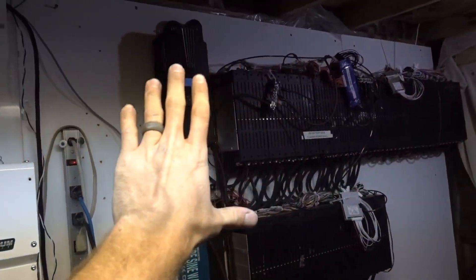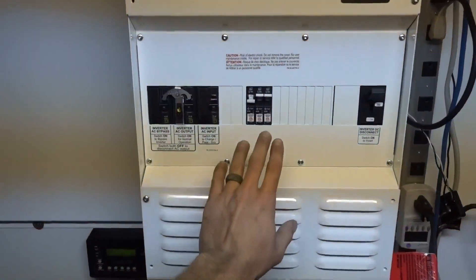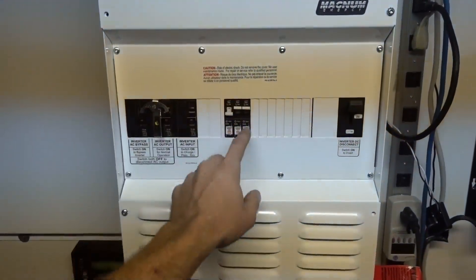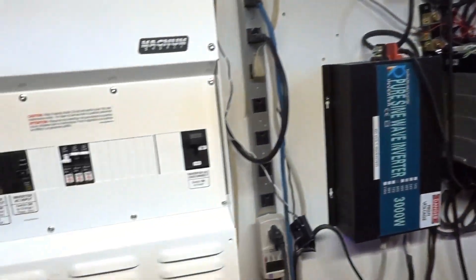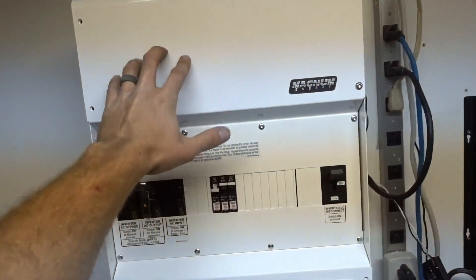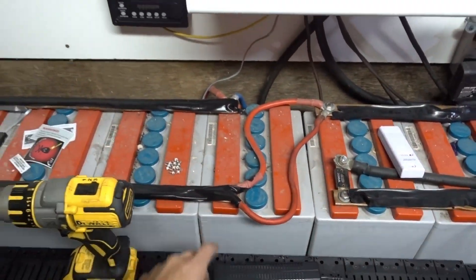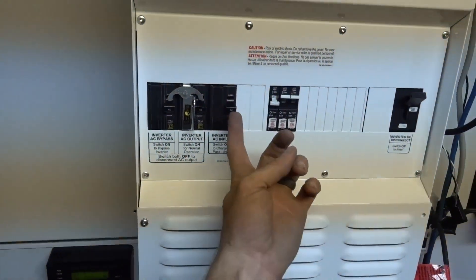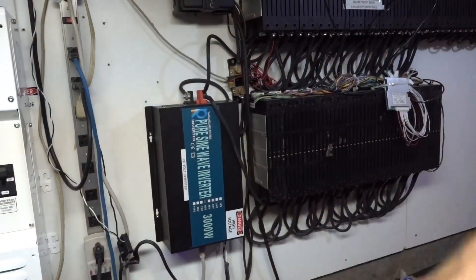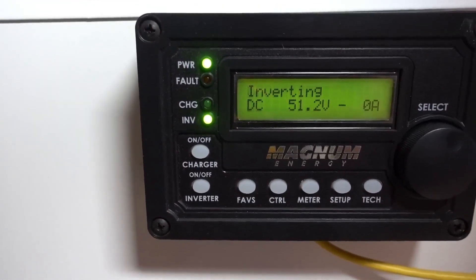All the solar for this system I have running through this breaker box. Some breakers will be labeled for this system, and some for the other system. But right now all the solar is for this system — nothing's for the other system. Just because, why use my lead-acid batteries if I don't have to? I just charge them once in a while — flick that breaker on, it's plugged into this system.